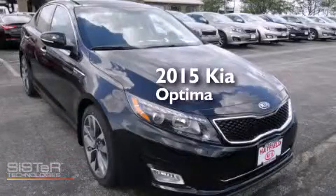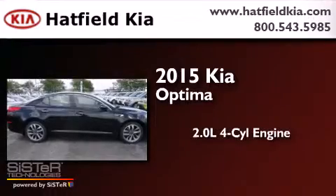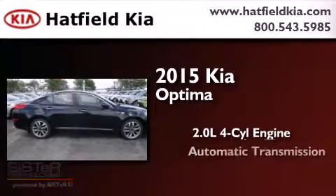This is a brand new 2015 Kia Optima. It features a 2.0-liter four-cylinder engine and an automatic transmission.